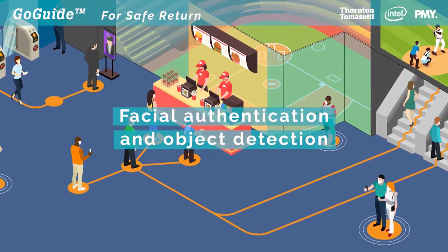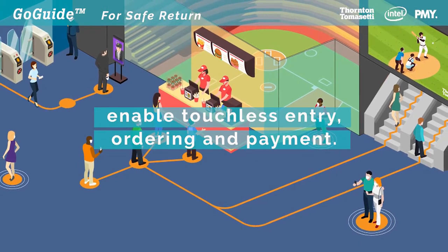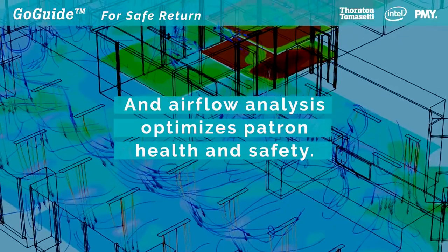Facial authentication and object detection enable touchless entry, ordering, and payment. And Airflow Analysis optimizes patron health and safety.